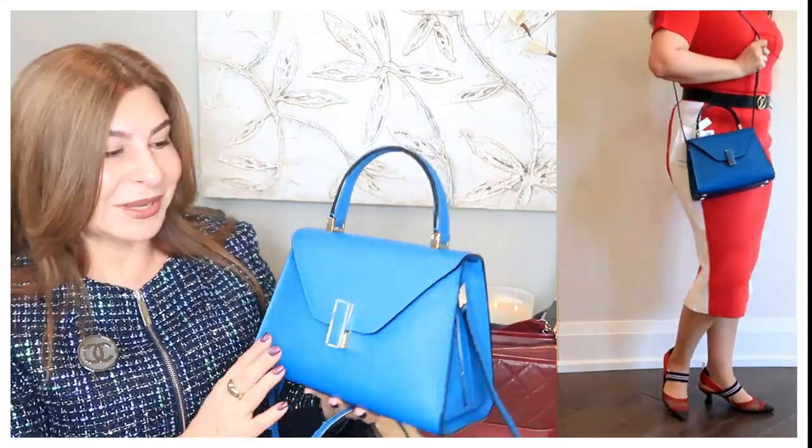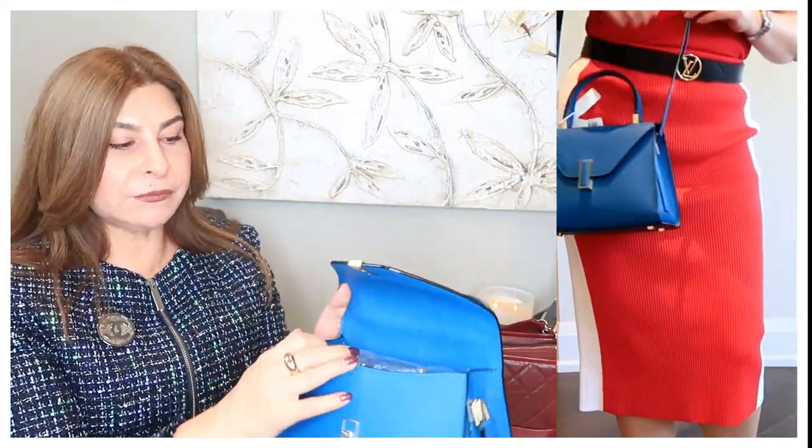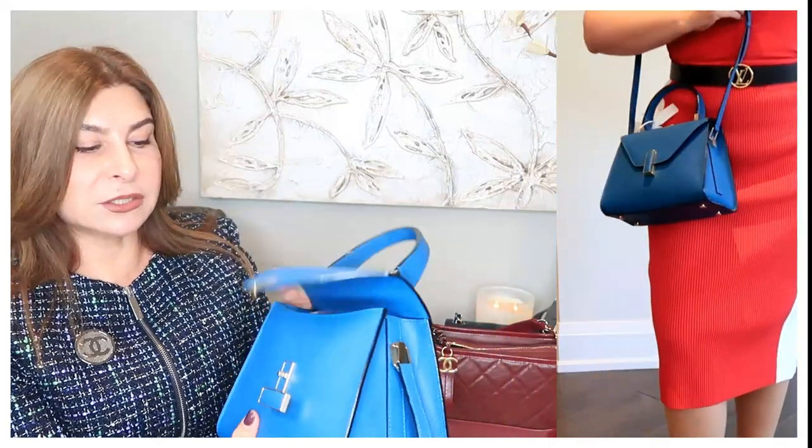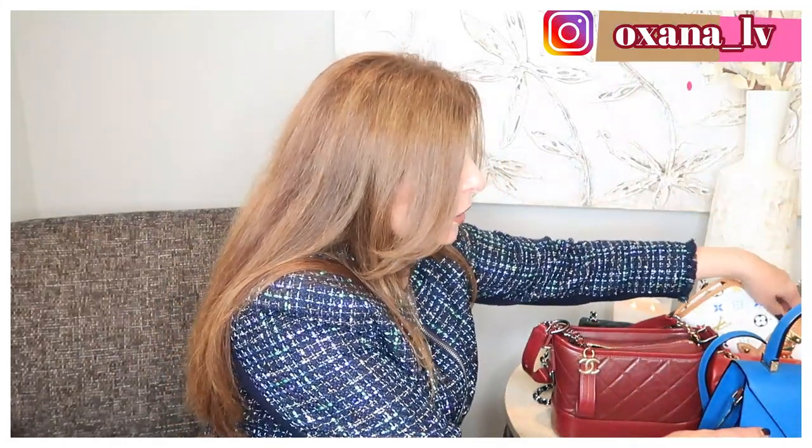I love this absolutely bright blue color — with my outfit today it would be a perfect match. Even on the Valextra website it's listed as mini, yet it can actually fit a lot and is very roomy. If you're thinking about a Hermès Kelly in mini size but aren't certain, I highly recommend trying this one first to see if you'd love a mini handbag.